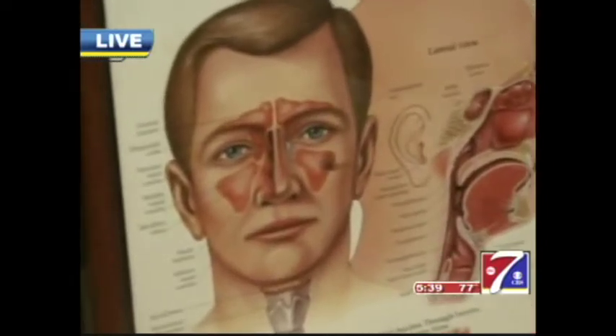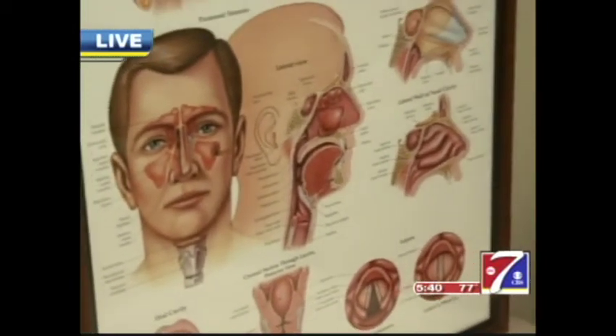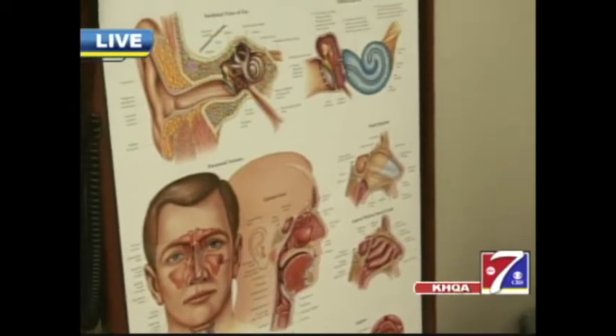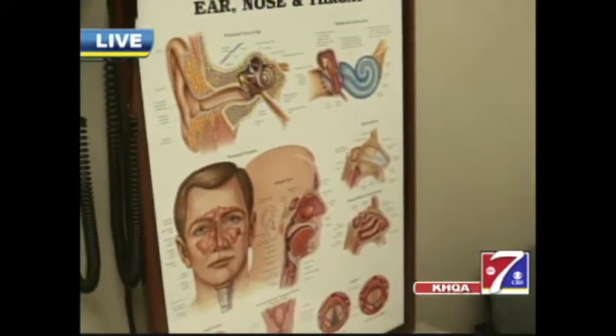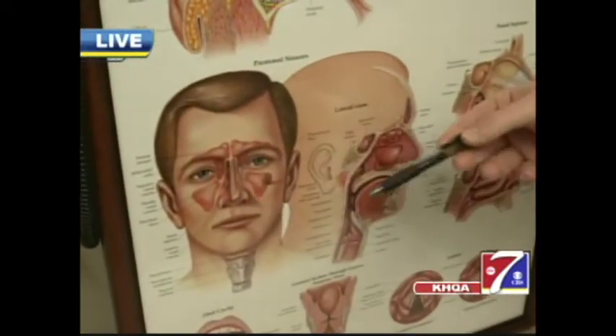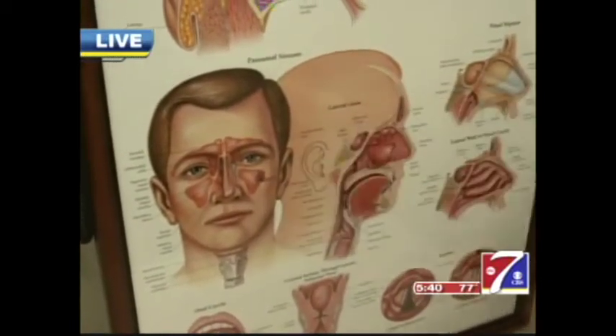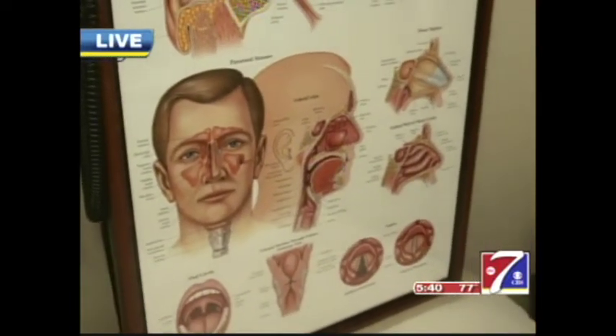A common question people have when they come into the office is: is my nasal congestion due to allergies or due to sinuses? That can sometimes be a very difficult question to answer. Things more associated with allergies include itchy watery eyes. Fever, facial pressure and pain, and thick yellow or green mucus from the nose is typically more associated with sinus disease. Allergies can lead to sinus disease because inflammation from allergies can block the little openings of the sinuses, causing a buildup of mucus and real issues.